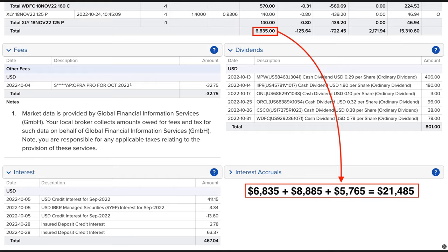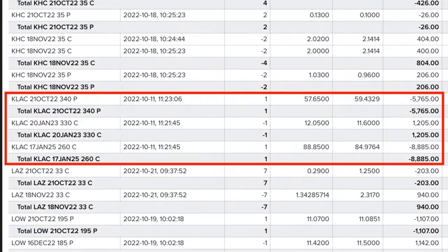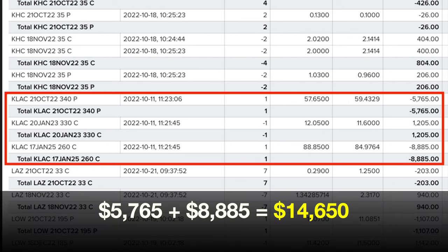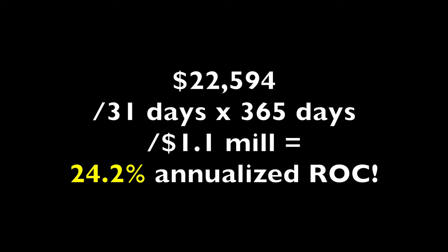Here you see the net cash we put into our pocket by using our upgraded version of the options strategy in October of 2022. As a result of buying and selling options, we put a net of $21,485 cash into our pocket. However, as you see in the red box, we used some of that cash to switch one of our cash-secured put option positions over to a poor man's covered call. We bought back the cash-secured put option in KLAC for $5,765 and also bought the LEAPS call option for $8,885, coming to a total out-of-pocket cost of $14,650. Adding that $14,650 to the $6,835 that we pocketed produces a net of $21,485 we made last month by selling options. Commission cost us $125, data fees were $32, we received $801 in dividends, and we were paid $467.04 in interest by Interactive Brokers. So in all, we produced $22,594 cash for our account.